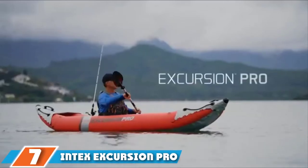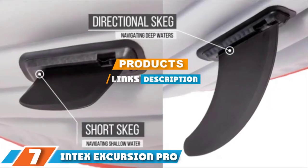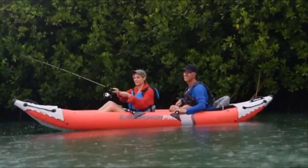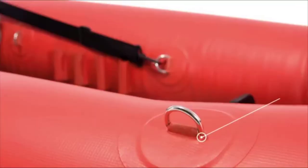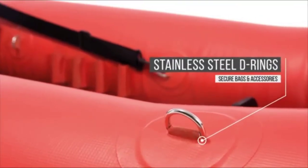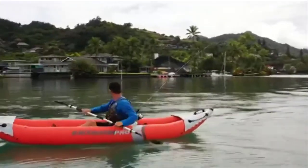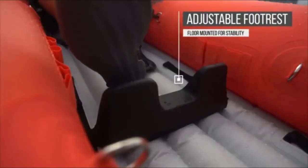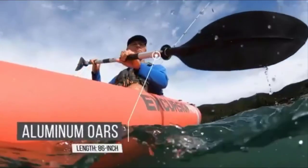At the 7th position of our list, we have the Intex Excursion Pro. The Intex Excursion Pro is a two-seater canoe made with fishing in mind. The company emphasizes having the boat be as light as possible. The boat weighs 39 pounds and can hold up to 400 pounds, which is fair. But since 400 pounds can be easily exceeded with two people, we recommend having minimal gear when hopping onto this light canoe.